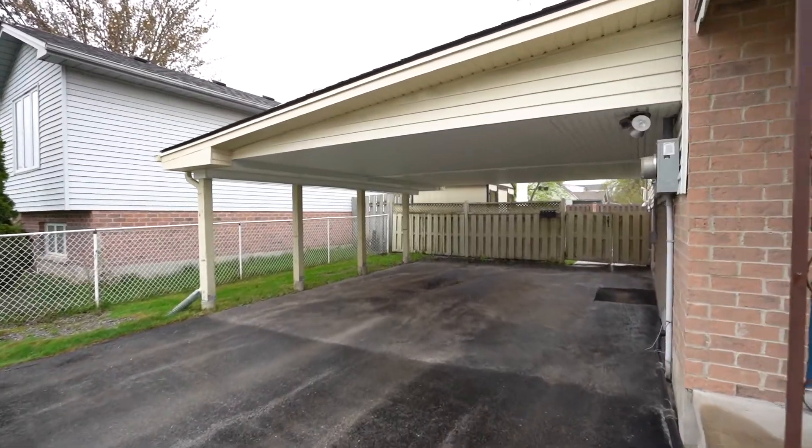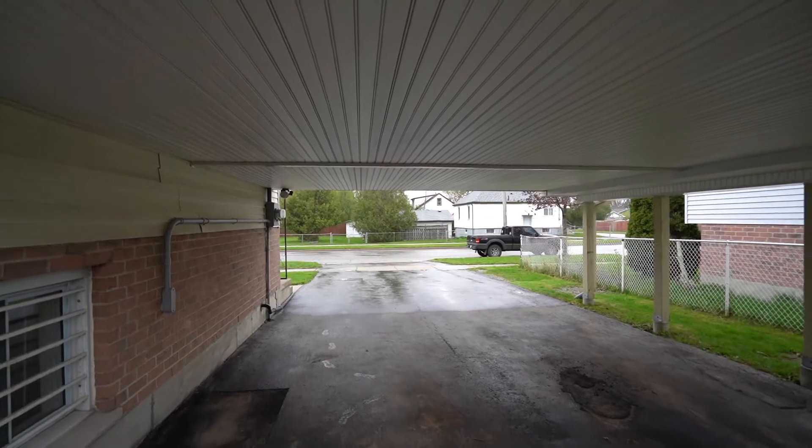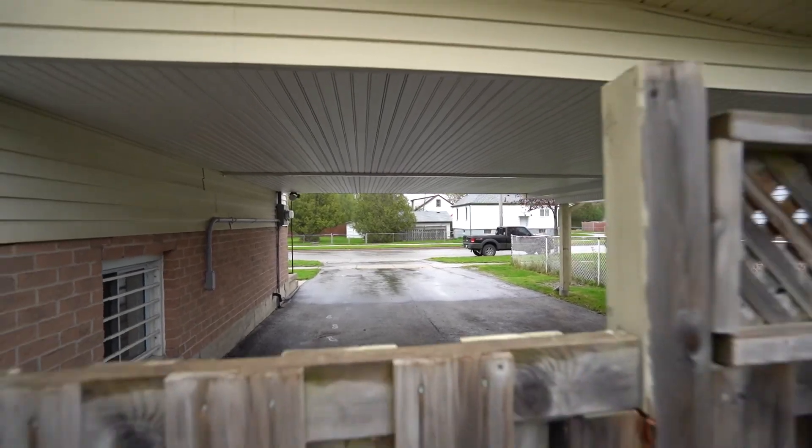Stepping outside, you'll realize all the great outdoor amenities you have. There's a rare carport which gives you tons of space for parking, and you back onto a green belt, which gives you lots of opportunities for recreation.